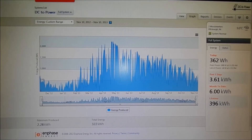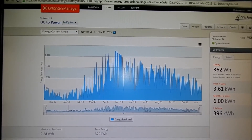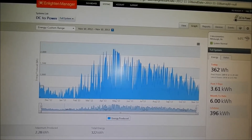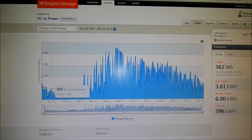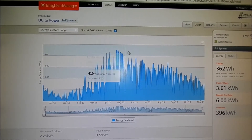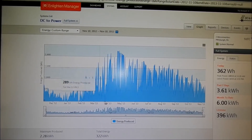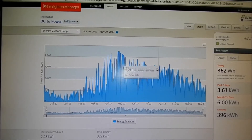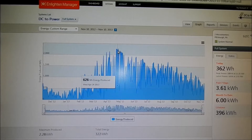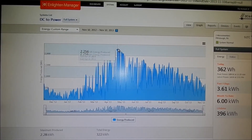We're now logged into the Enphase Enlightened portal, where all the data collected by my solar panels is uploaded via the Envoy unit and displayed online. This shows the energy production for my solar array throughout the year. It looks like we peaked in April or May of 2013, doing about 2.2 kilowatt hours per day at peak.